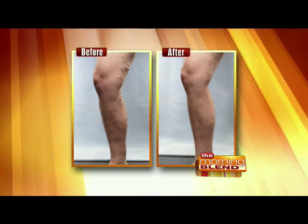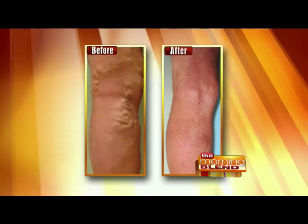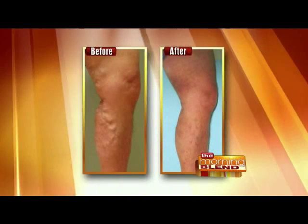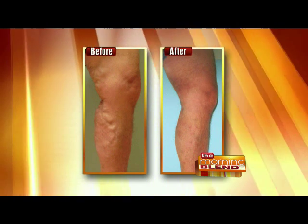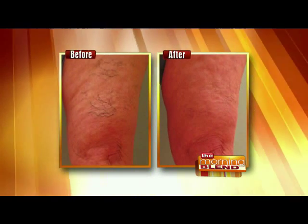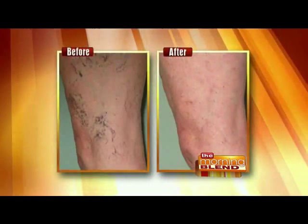We've been using it on smaller veins, but just since the end of August it was approved for larger veins, because now it's commercially available with an actual compressed oxygen canister. The Varathena will actually close the trunk vein that we have had to laser in the past. For specific people, it works beautifully. It just takes one little injection, and we make a foam that we inject.